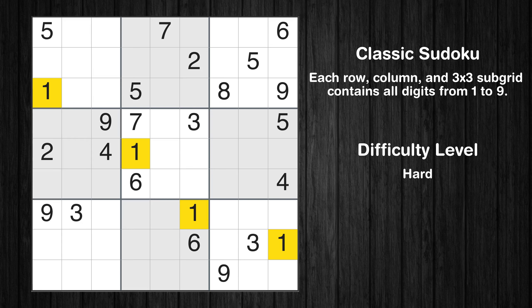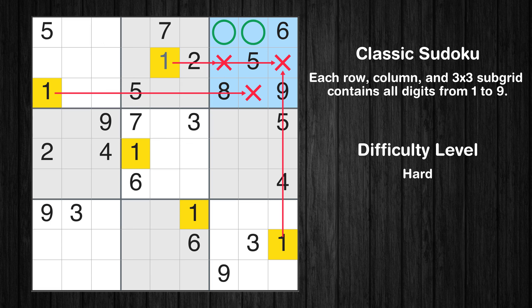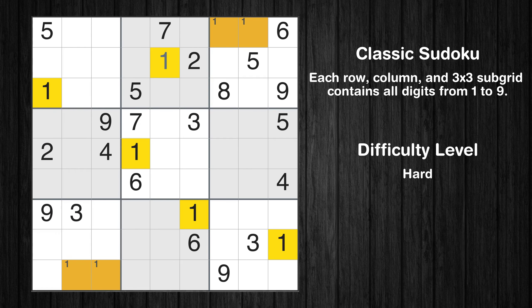Let's move to number 1. In the second block, the number 1 can be directly placed. Only two positions are left in the third box and the seventh box where value 1 can be placed. No other boxes have just two candidate cells available for value 1.